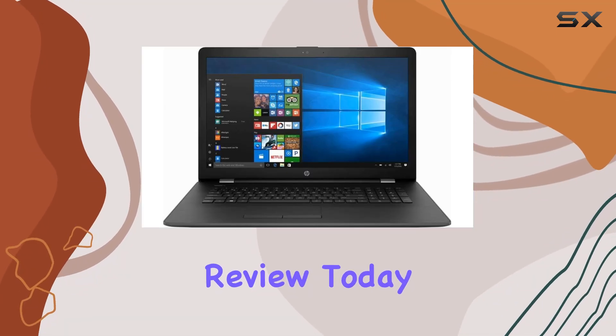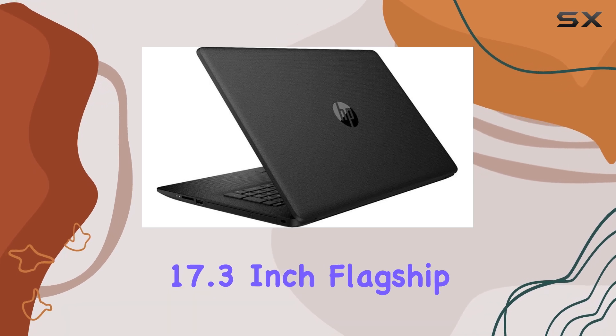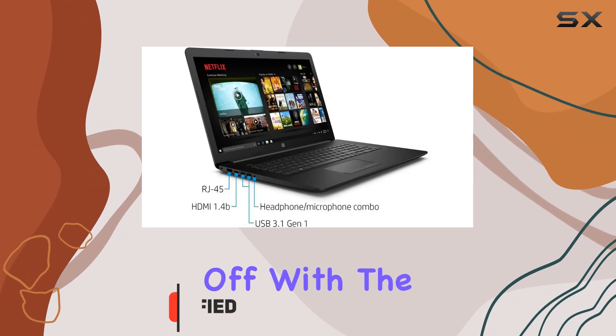Welcome back to another tech review. Today, we're diving into the HP 2020 newest 17.3-inch flagship laptop, and boy, do we have a lot to cover. Let's kick things off with the design.